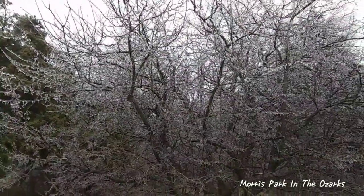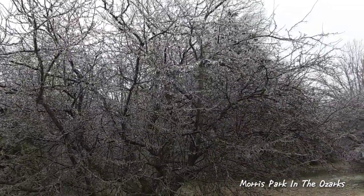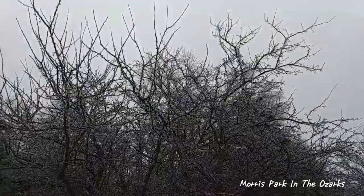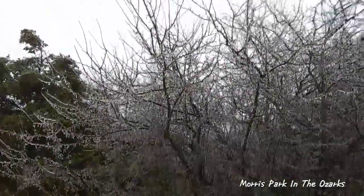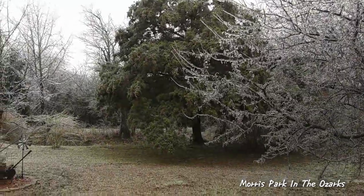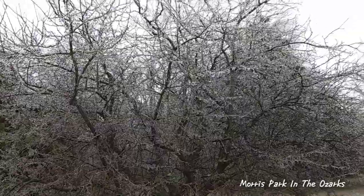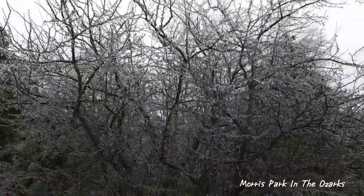This crab apple tree here is covered pretty well in ice. It's been a survivor through the last ice storm too — didn't break it up much. It doesn't have quite the fine branches like elm trees and cedar trees, so it doesn't get weighted down quite as bad. But the whole thing, as you can see, is just encased in ice.